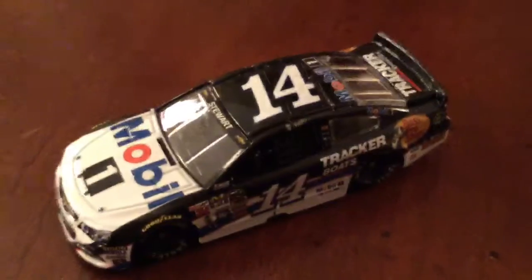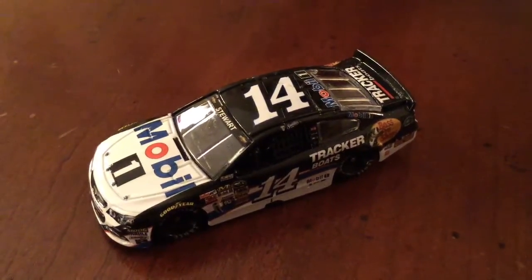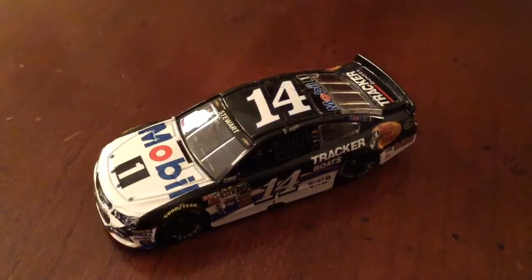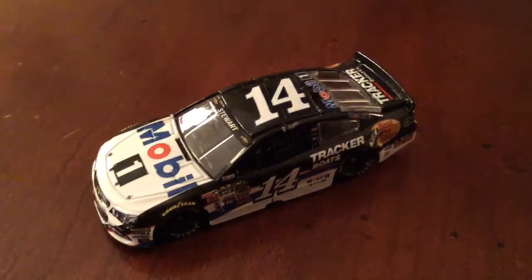So really, really nice piece of die cast. If I was to give this a rating, I would give it a 9.5 out of 10. So thank you for watching. Please like, comment, and most importantly, subscribe. This is Zachary Tinkle, signing out. Thank you.